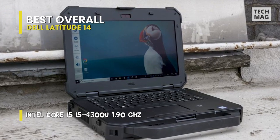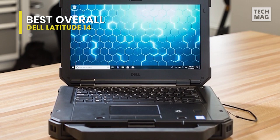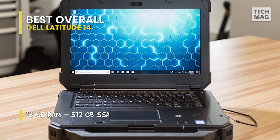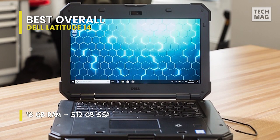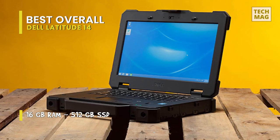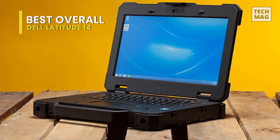It highlights a rigid magnesium alloy build. The shock-absorbent case is IP65 certified against dust, sand, and water. It can even handle intense temperatures. Like the rest of Dell's catalog, you can configure the Dell Latitude 14 Rugged Extreme however you feel like, or however you can afford.